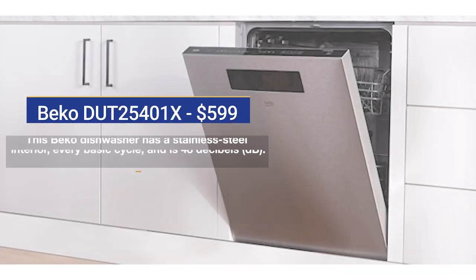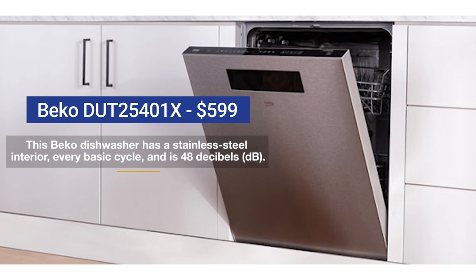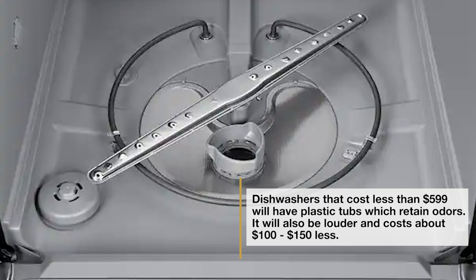A good basic dishwasher like this Beko has a stainless steel interior with all the basic cycles you use and a decent quietness rating at 48 decibels, costing about $599. Most less expensive dishwashers use condensation to dry, using the heat and steam from the wash — it does an okay job on plates but not as well on less dense items like plastic. You can buy even cheaper, but you'll have a much louder dishwasher with a plastic tub, which tends to retain odors unlike stainless. You'll save $100 to $150.